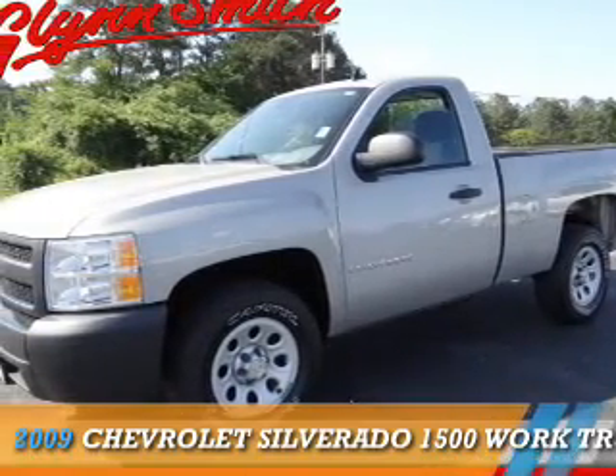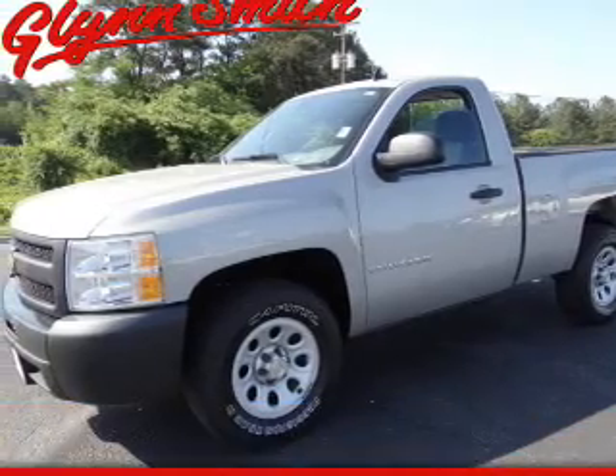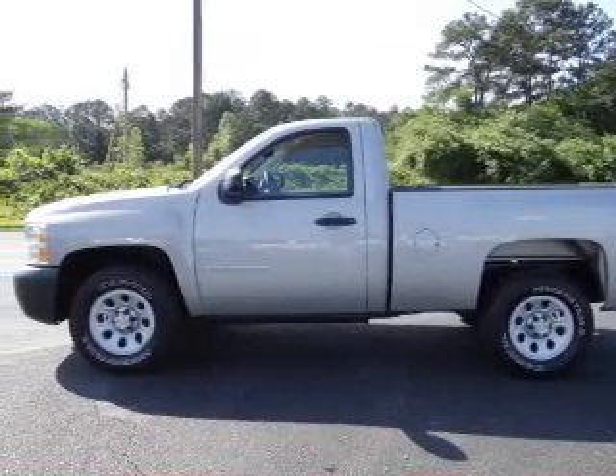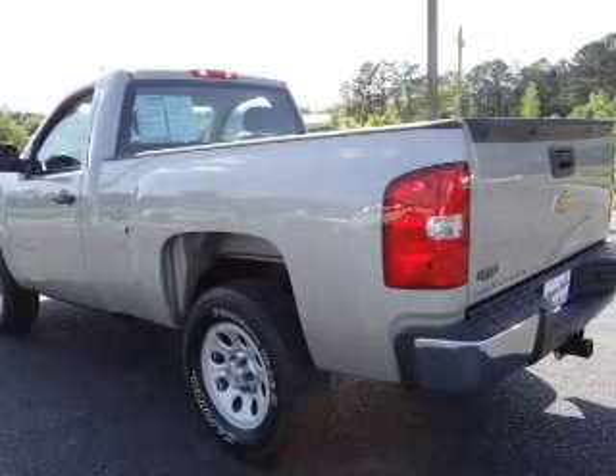Presenting the 2009 Chevrolet Silverado 1500. It's powered by a 5.3 liter 8-cylinder engine and an automatic transmission.